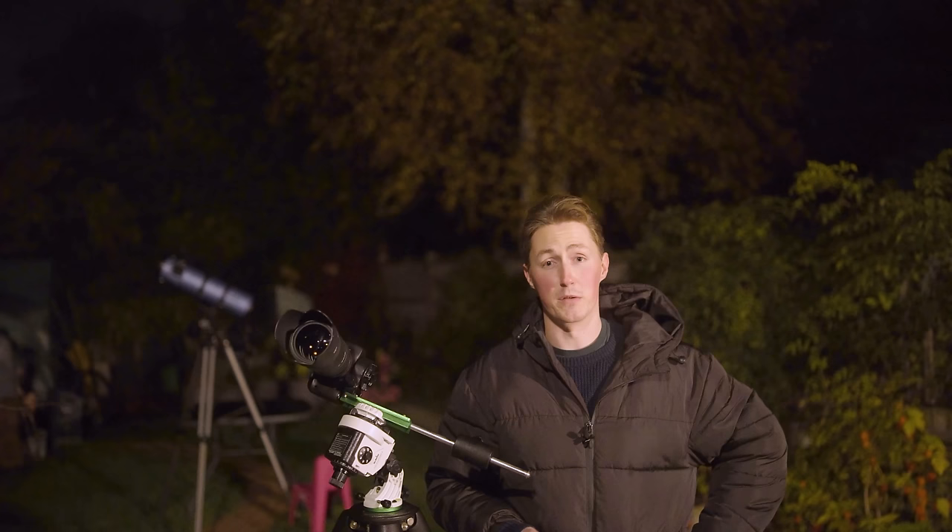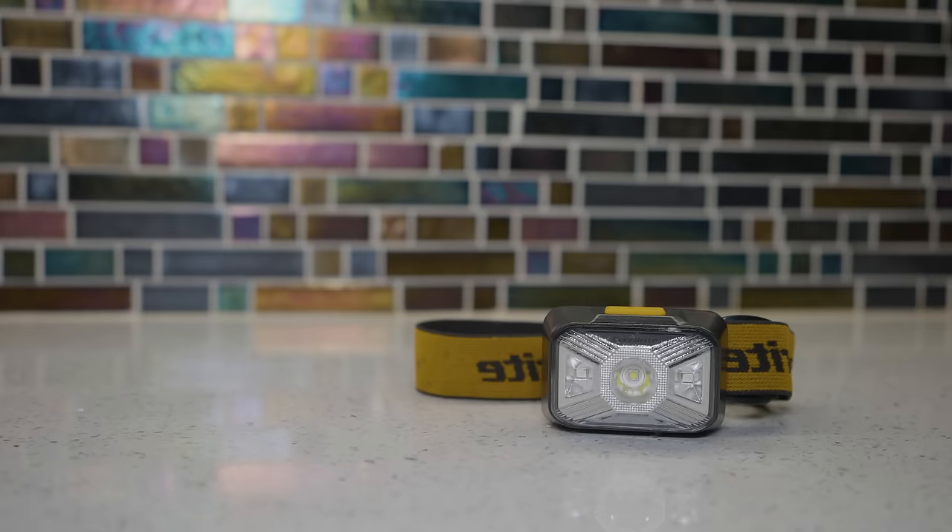You could have it chest-mounted, but it's just easier when you're up close with equipment to move your head and see where you're looking. I know this sounds extremely simple — saying my favorite accessory is a light — but when I made my list I was thinking about which items make my life the easiest, and this is certainly one of them.